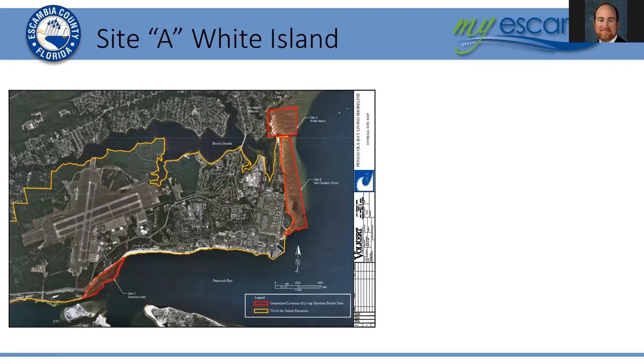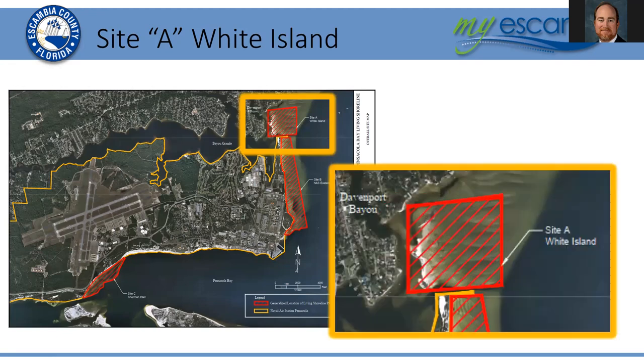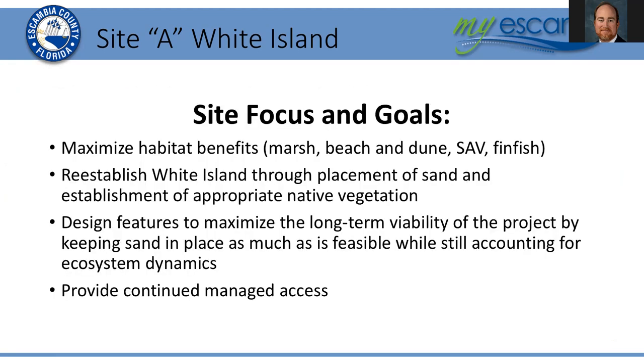Starting with the 60% design plans for Site A, which is White Island, at the north end of the project area. The focus and goals for this site are to maximize habitat benefits in terms of emergent marsh, beach and dune for White Island itself, the potential enhancement of SAV or seagrass habitat, and the structures and marshes will be excellent habitat for juvenile and larger finfish species of recreational importance for the Pensacola Bay complex.